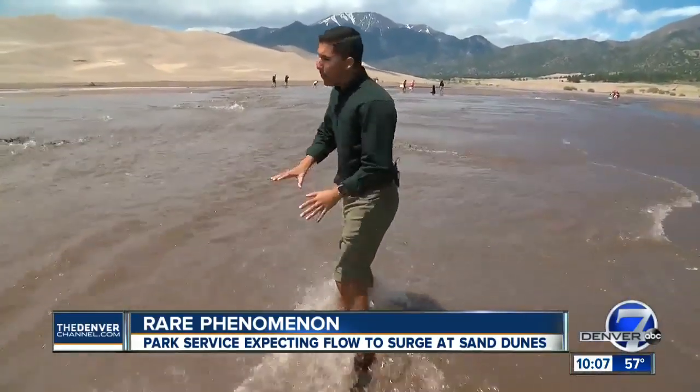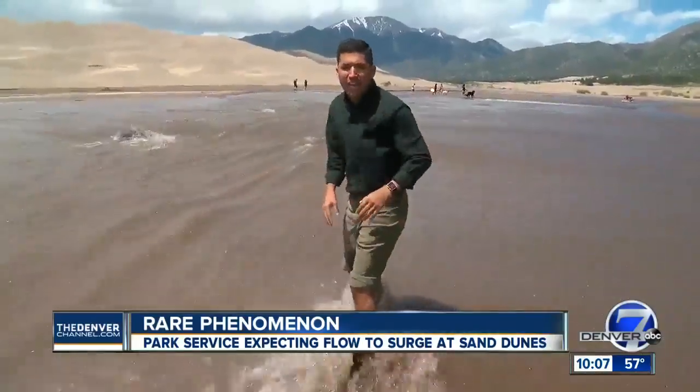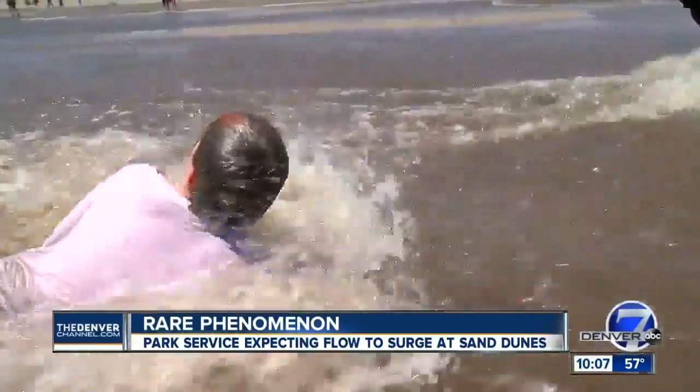Surge flow is a rare phenomenon that begins up in the mountains as creek water flows in waves across the sand. Where we're at right now, that wave is actually quite tremendous — it can get somewhere up to about 10 to 12 inches.